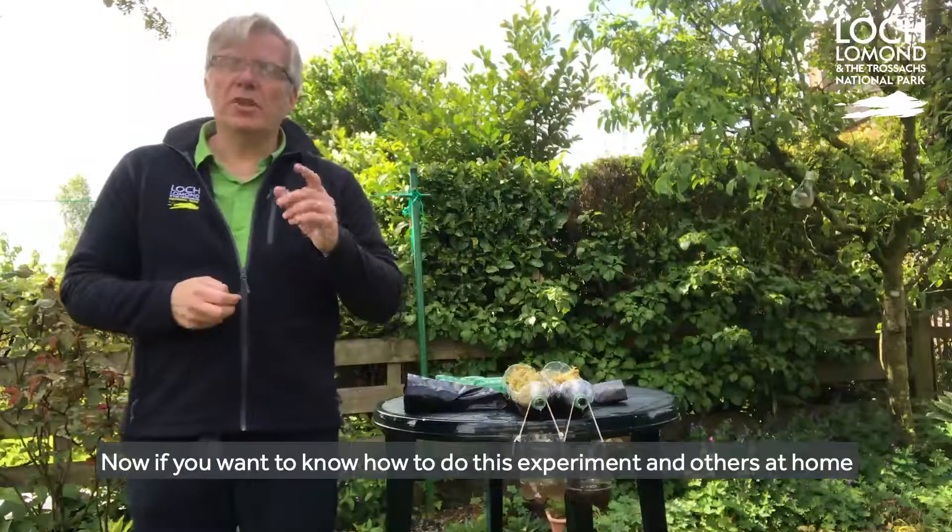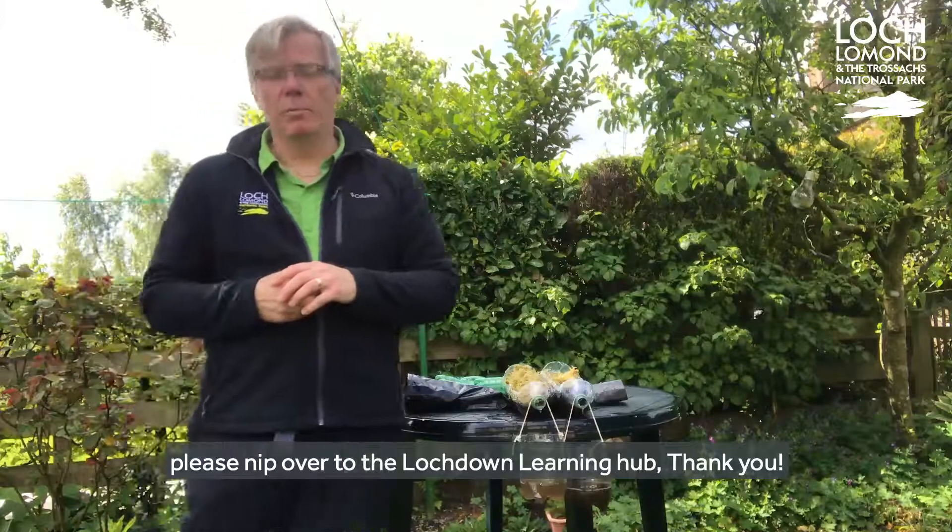Now if you want to know how to do this experiment and others at home, please head over to the Lockdown Learning Hub. Thank you.